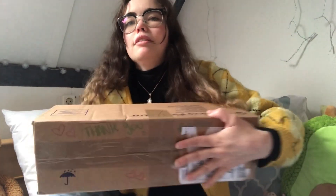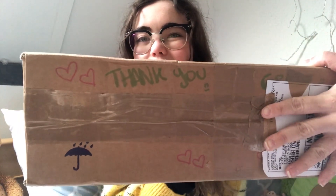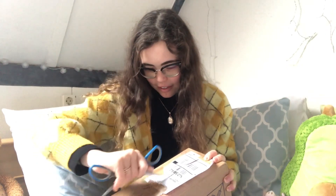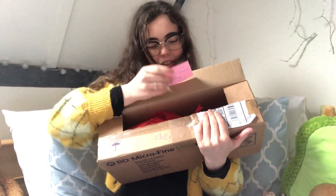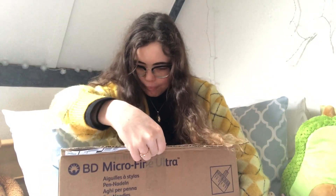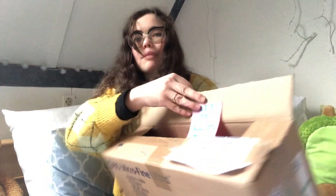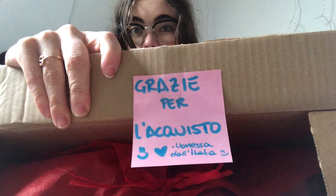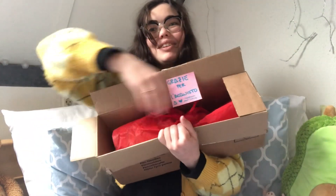I just want to quickly appreciate that the seller actually took time to decorate the box — it said thank you and had some hearts, how sweet is that. I hope it didn't break in the mail. There's a little letter in here. I don't know how to pronounce it exactly, but I think it's Spanish. That's really sweet though.